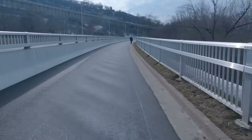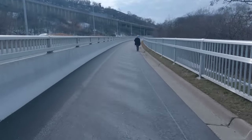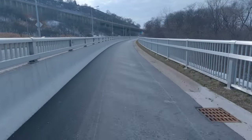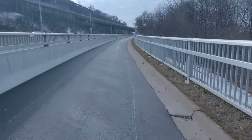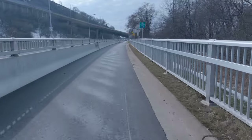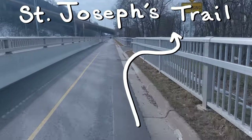I forget exactly the name at the top of the Escarpment. Okay, that was Charlton Avenue that we passed over. The trail does end abruptly and that's something we'll get to at the end. Here on the right we have a connection to what I'm calling St. Joseph's Trail.